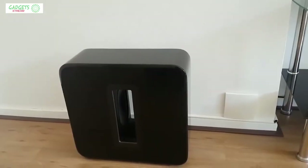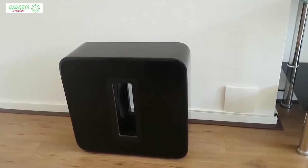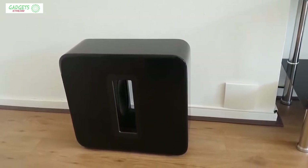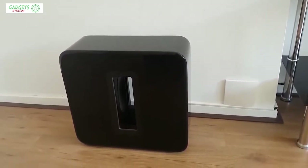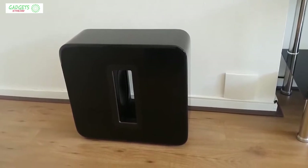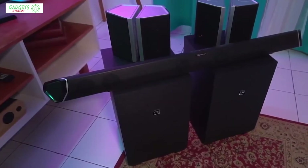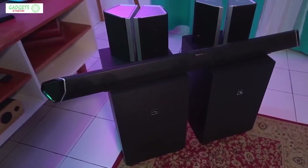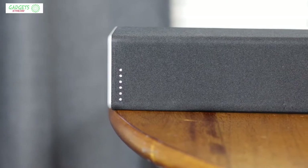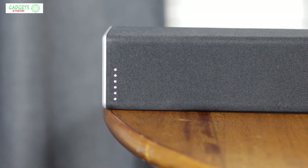A good home theater system can create a truly immersive movie watching experience, surrounding you with sound from all directions. But with so many different options out there, it's not always easy to figure out which is best. In this video, we're breaking down the best five home theater systems on the market this year, based on price, performance, features, and situations they'll be used in.